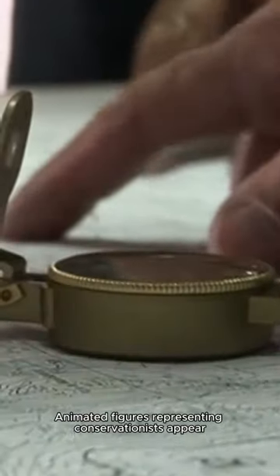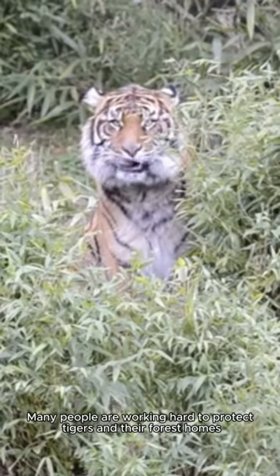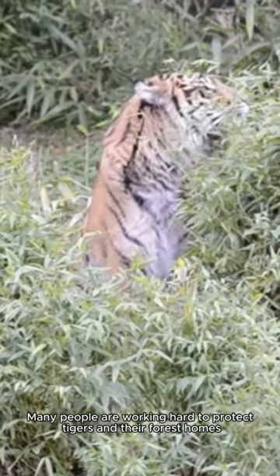Animated figures representing conservationists appear. But there's hope — many people are working hard to protect tigers and their forest homes.